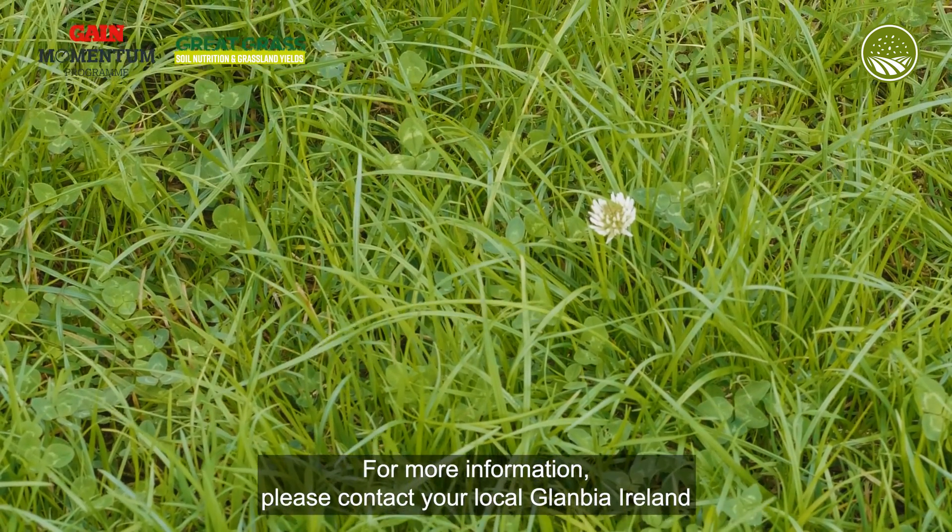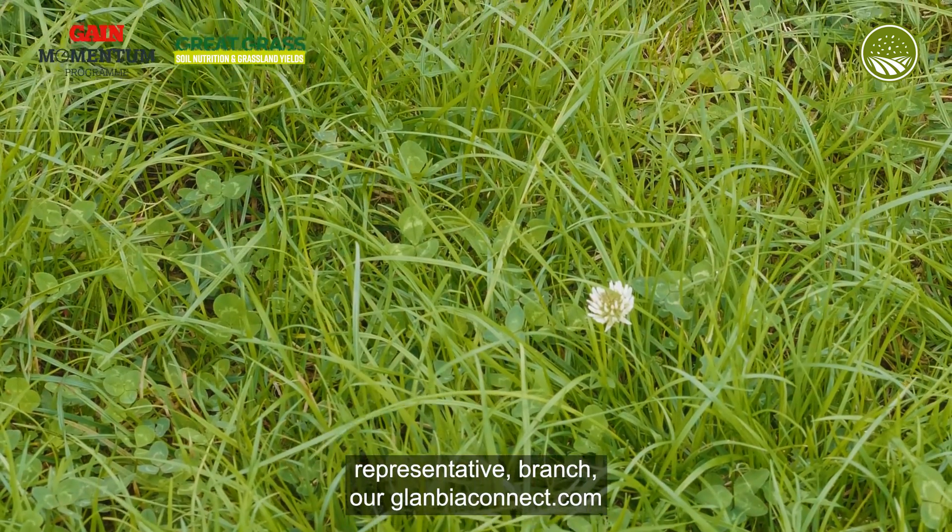For more information, please contact your local Glanbia Ireland representative branch or visit glanbiaconnect.com.